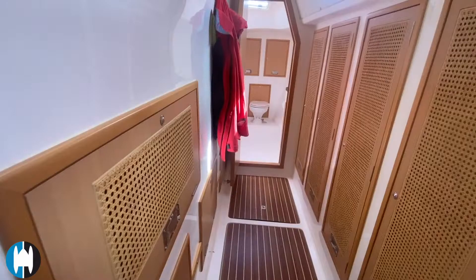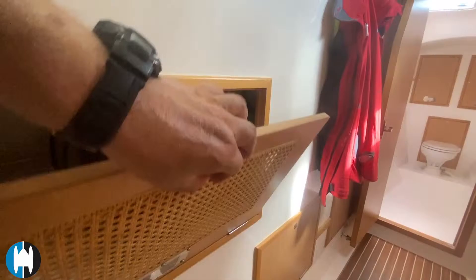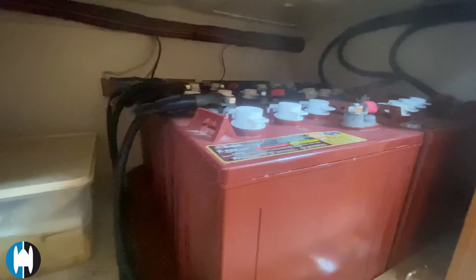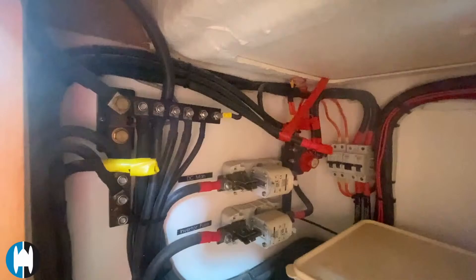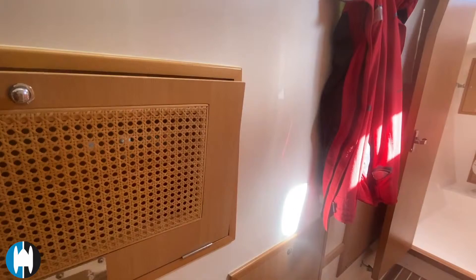In this compartment we're going to find the six Trojan 105 batteries — these were replaced in 2019 and should still be in good shape. There's extra cabling if you wanted to extend this battery bank and add more batteries. Easy access into this locker from above, which is actually under the seating in the main salon.